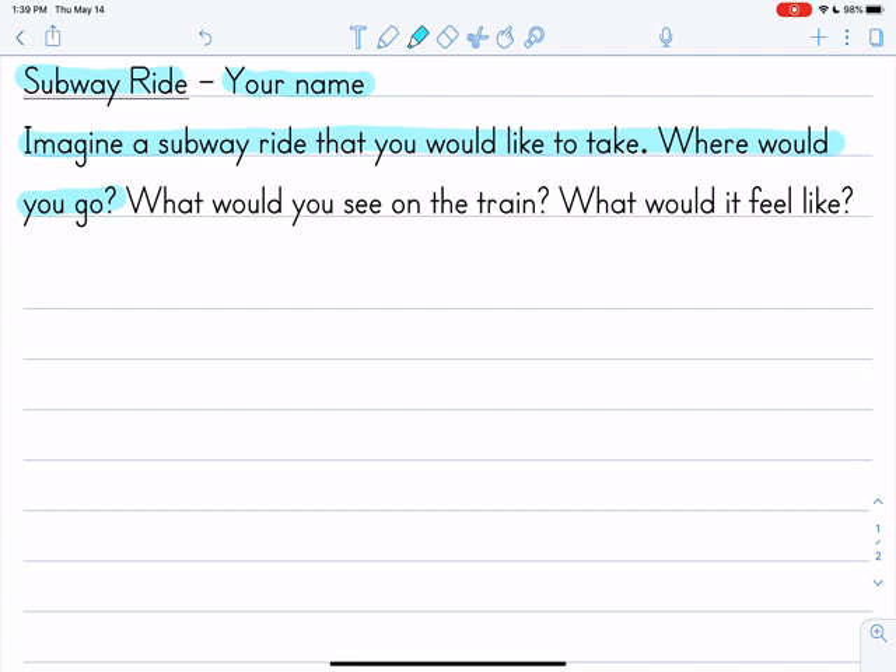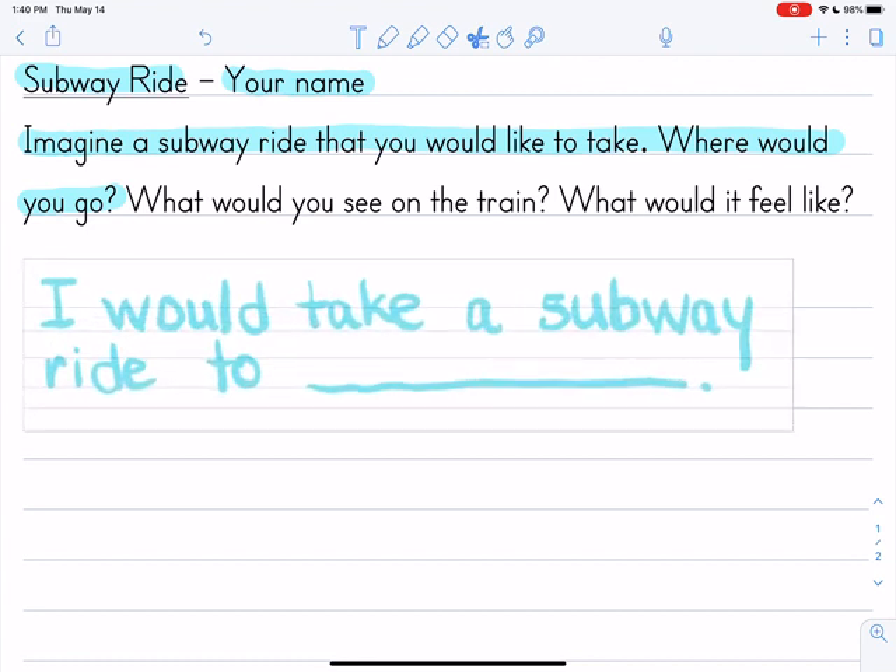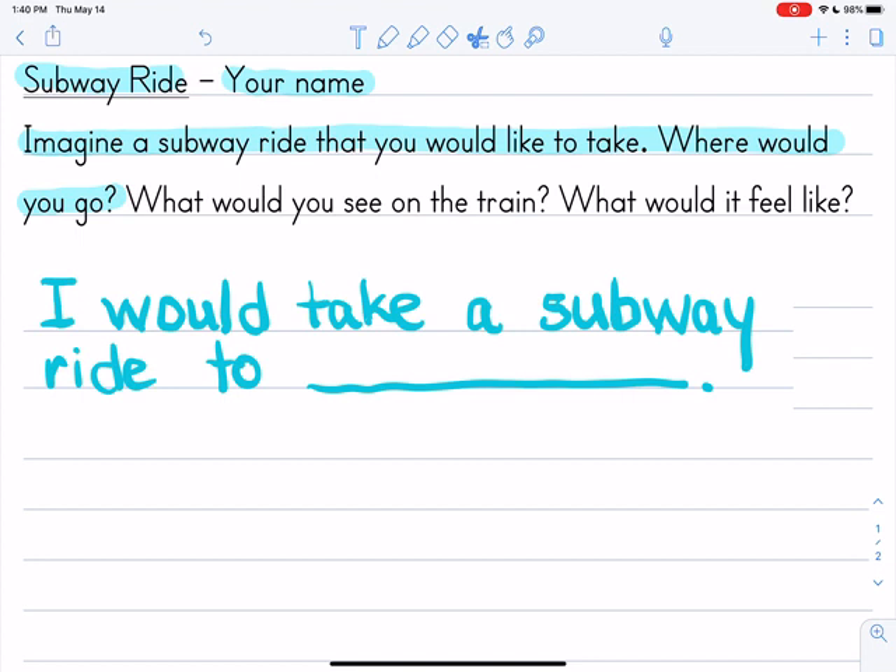Maybe you want to go to Egypt — you can see the pyramids! Or in the book, they went to Japan. Maybe Paris. Maybe you have a favorite country in Africa that you'd like to go to — anywhere you want. To get you started, you might use a sentence that begins like this: 'I would take a subway ride to...' and you think about where you would like to go. It could be downtown Chicago, it could be Mexico — again, anywhere you want.